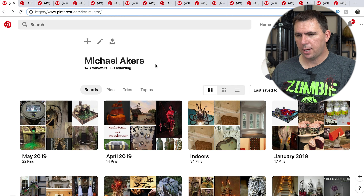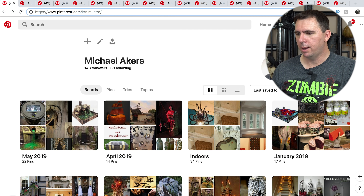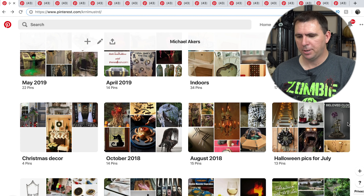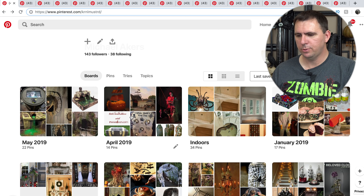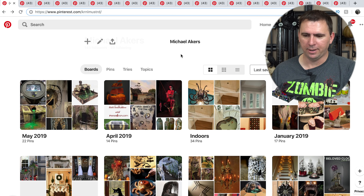Here is my Pinterest page. I am Colonel Mustard on Pinterest — that's K-R-N-L-M-U-S-T-R-D. If you'd like to go ahead and follow me, I'm always happy to follow you back. You can see some of my boards here. Every month I try to do different Halloween themes that we can explore and I pick the best ones I can find.